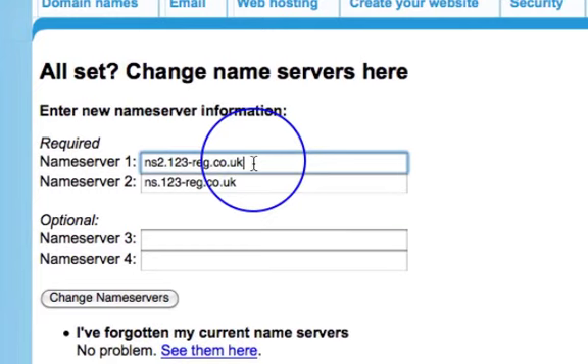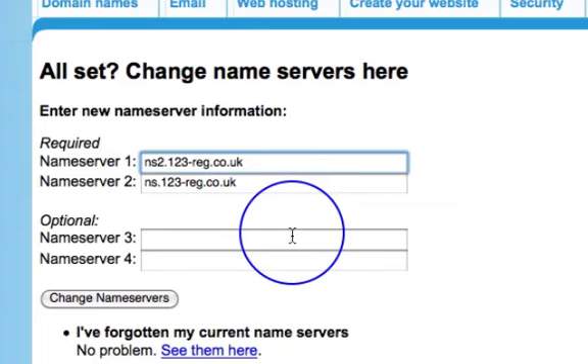Your name servers are personal to you and your hosting company, so they're not something you want to share publicly. I'm going to pause this video while I put the name servers in. You will have received name servers in your email starting with 'ns'. Go in and replace your current name servers with the brand new ones — you'll have two. Click Change Name Servers and your domain registrar will confirm it. That's all you need to do in your domain registrar.